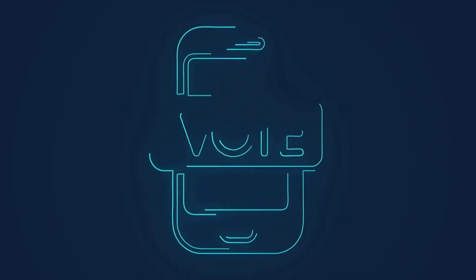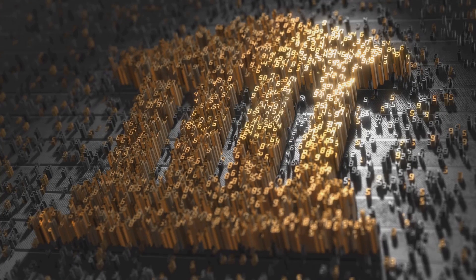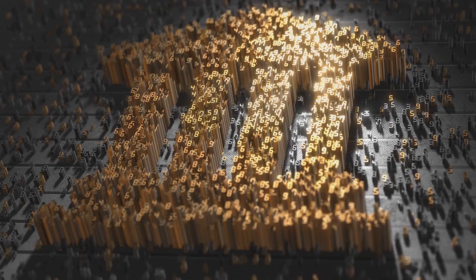Three — voting: blockchain can create tamper-proof voting systems, ensuring election integrity and increasing voter trust. By using blockchain, we can eliminate the risks of vote tampering and fraud, making the voting process more transparent and secure. This technology can also facilitate remote voting, making it more accessible to people who cannot physically go to polling stations.